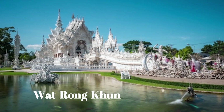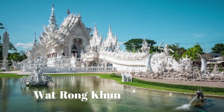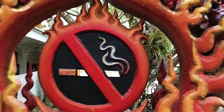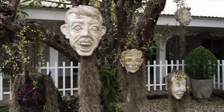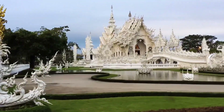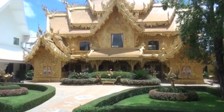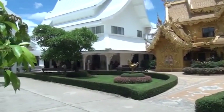The White Temple, Wat Rong Khun — the Boundary of Reincarnation in Thailand. The White Temple, also known as Wat Rong Khun, is one of the most unique and beautiful temples in the world. It attracts a large number of domestic and international tourists due to its distinctive architectural features associated with Buddhist culture in the land of the Golden Temples, Thailand.